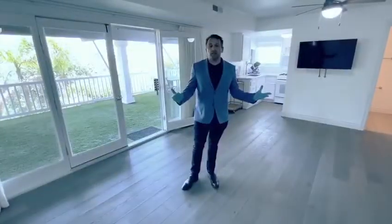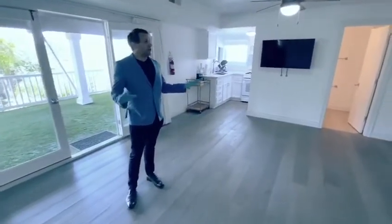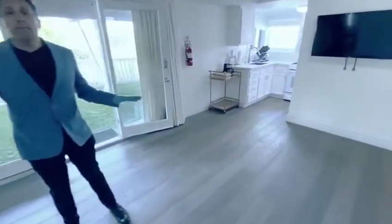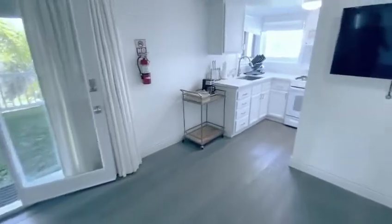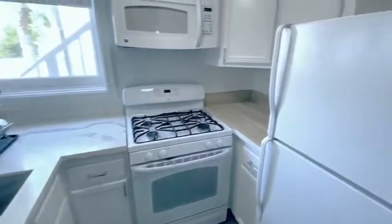So here we are, Sunsworth Drive, in the lower part of this lovely house. This unit is one bed, one bath. As we take a look around, this is the fully functional kitchen area.